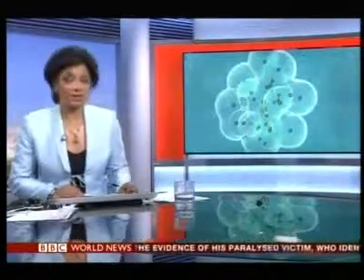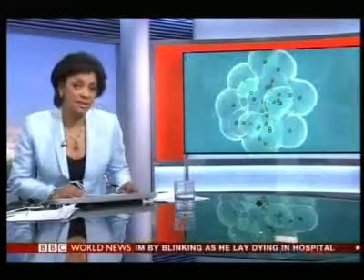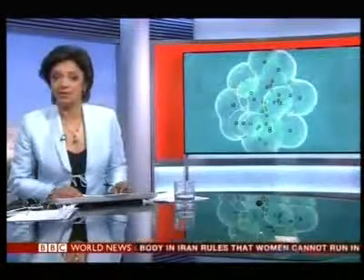British scientists have developed a new technique they believe could significantly improve the success rate of IVF treatment. It involves taking thousands of time-lapse photographs of embryos to help doctors select ones which are less likely to develop defects. We sent our medical correspondent Fergus Walsh to a fertility clinic in Manchester to see the technique.